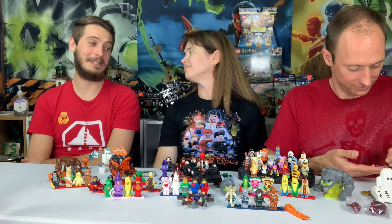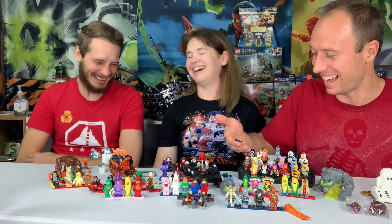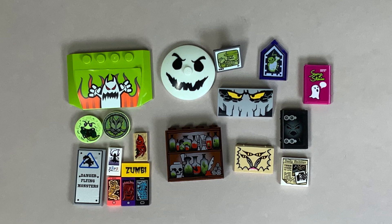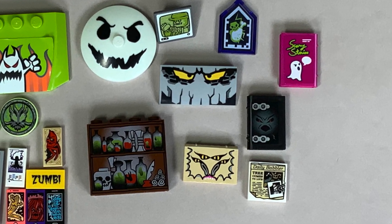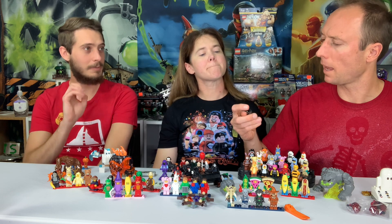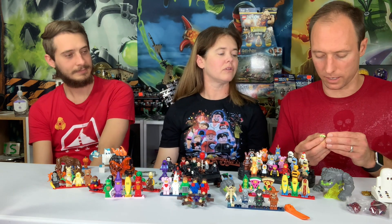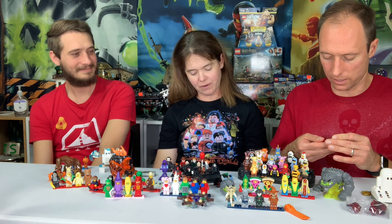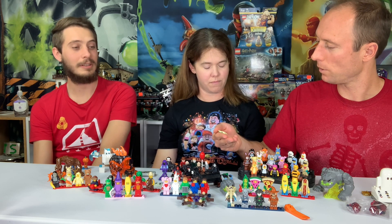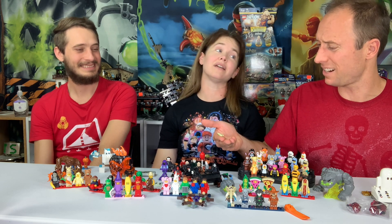There are three cell phones from Hidden Side — all with ghosts, because you need your iPhone to find ghosts these days. They had an app for that. Hidden Side did quite a bit to bring back that stuff. There's also a ghost book from 2001 Hogwarts Castle on the shelf — that has to be Tom Riddle's diary, one of the Horcruxes.